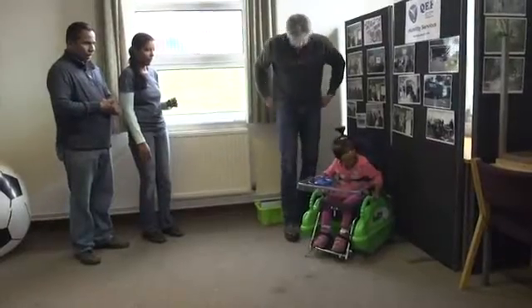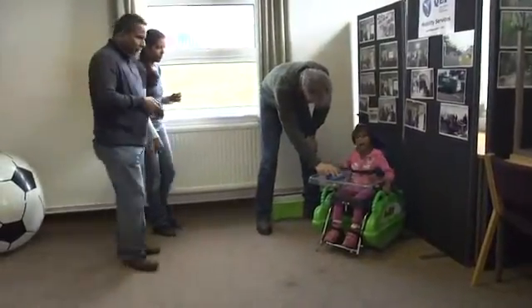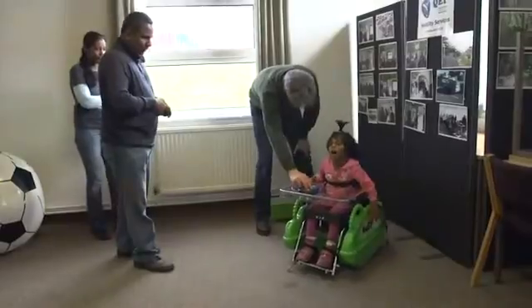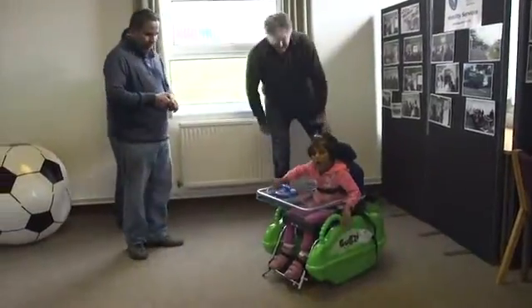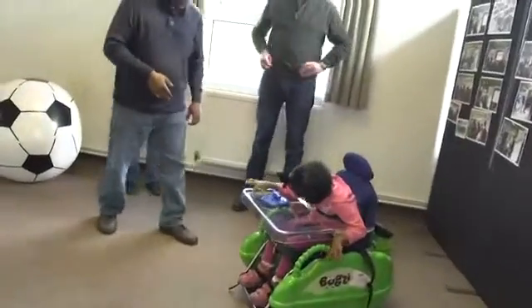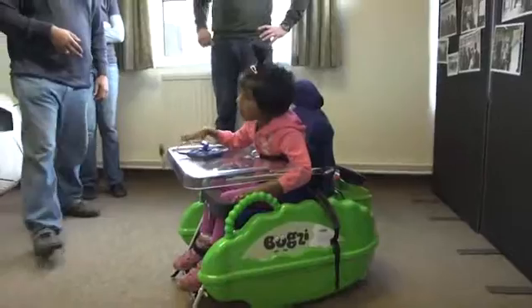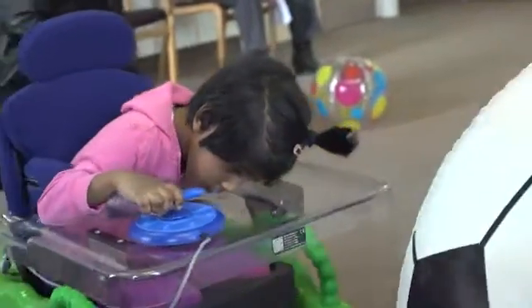The Bugsy is a powered indoor wheelchair for children aged 1 to 6, and allows preschool children with disabilities to experience independent mobility, often for the very first time. Each Bugsy is specially tailored and adapted to the individual child's needs, with the capacity to adjust seating and controls as they grow.